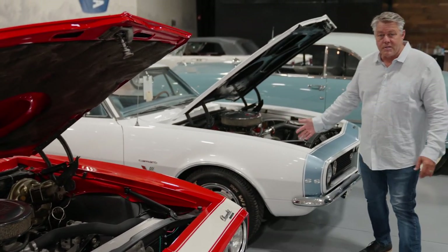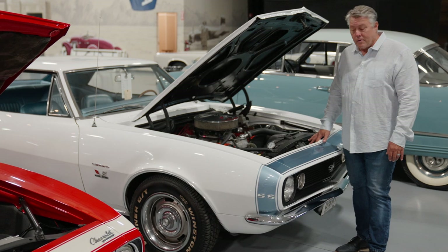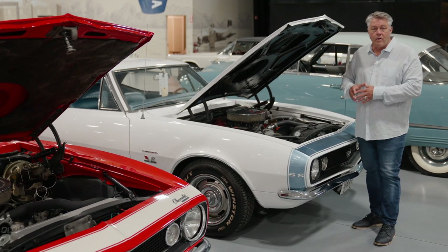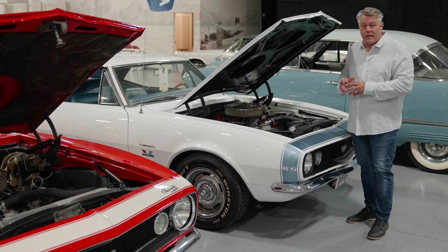If you want a Big Block car, I've got several to choose from. Big Block, automatic Camaro, power steering, power brake, and factory air. The guy who had this collection added air to almost every car, so you don't have any work to do — just buy the car and enjoy it. Be the high bidder, selling No Reserve.